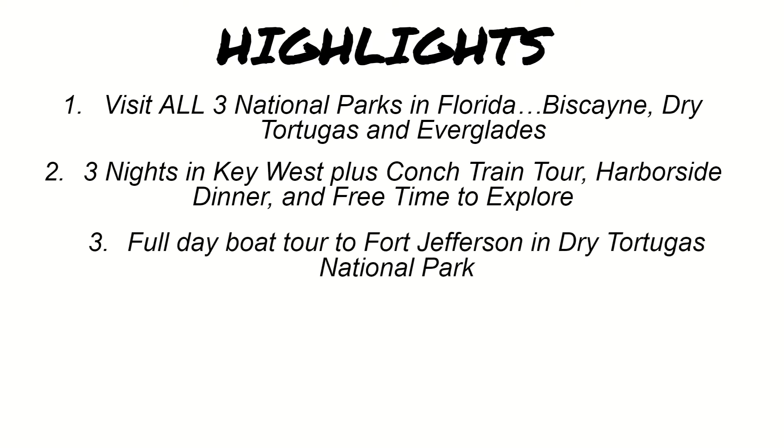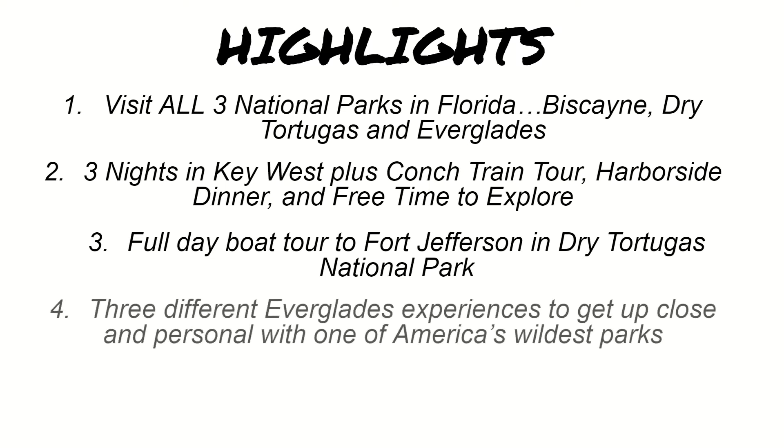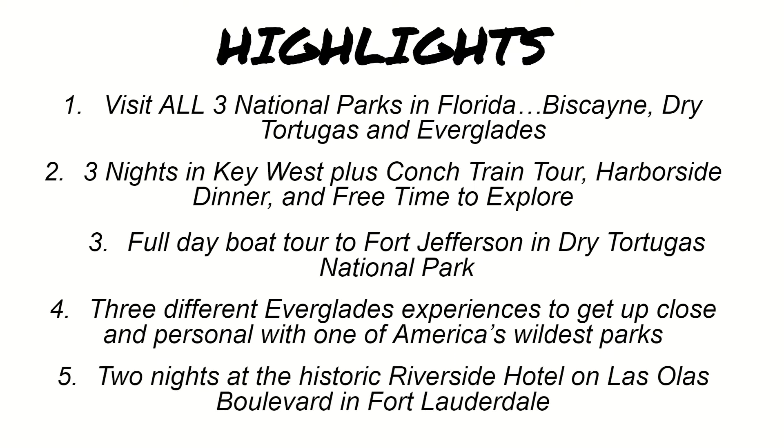In addition, while you're in Key West, you'll have a full-day boat tour out to Fort Jefferson, which is in Dry Tortugas National Park. Dry Tortugas is made up of several islands; the largest one is Garden Key, which is home to Fort Jefferson, a Civil War era fort used to control the Gulf of Mexico. You'll also visit Everglades National Park, including three different experiences, and get up close with one of America's wildest parks and its wonderful wildlife. The tour finishes with two nights at the historic Riverside Hotel on Las Olas Boulevard in Fort Lauderdale — the prime location for restaurants, shopping, and free time.